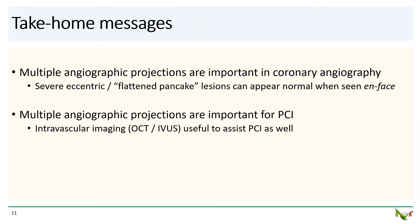Take-home messages. This case was a nice illustration of the importance of multiple angiographic projections in coronary angiography. Remember that severe eccentric and flattened pancake lesions can appear normal when seen en face, and their severity may not become apparent unless you can see them edge-on.